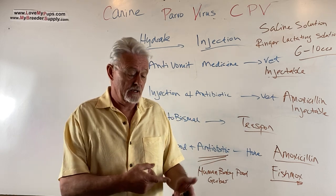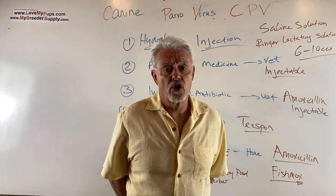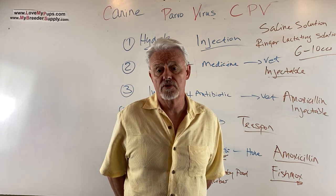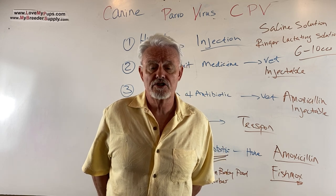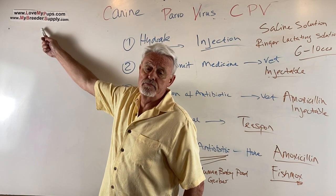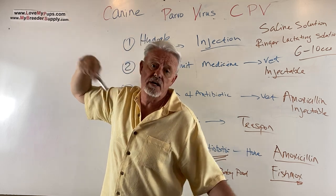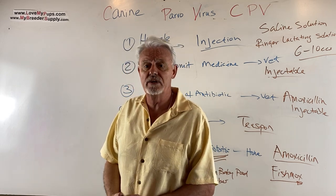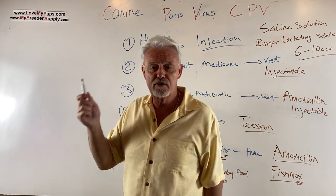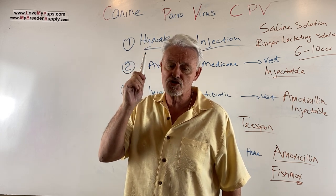Once a dog has been through Parvo, they'll have antibodies and almost certainly won't get it again. A second infection is almost unheard of. Be aware that dogs can sustain damage to the heart or organs from the infection, so there can be repercussions — but if you catch it early and stay on top of it, the dog will likely come out the other side healthy and happy. Please subscribe to My Breeder Supply, and let us know if you have topics you'd like us to cover. Good luck if you're dealing with Parvo — it's not the end of the world, it is treatable. Bye everybody.